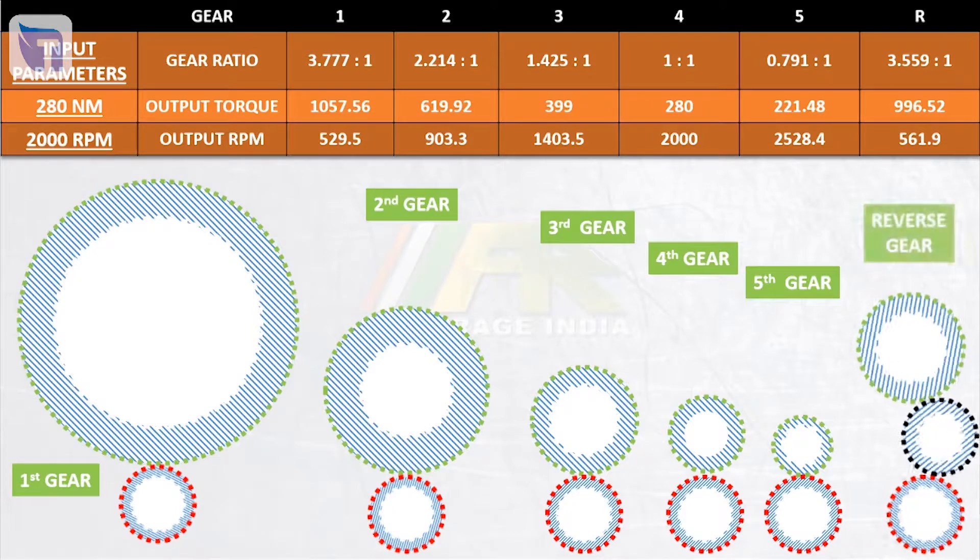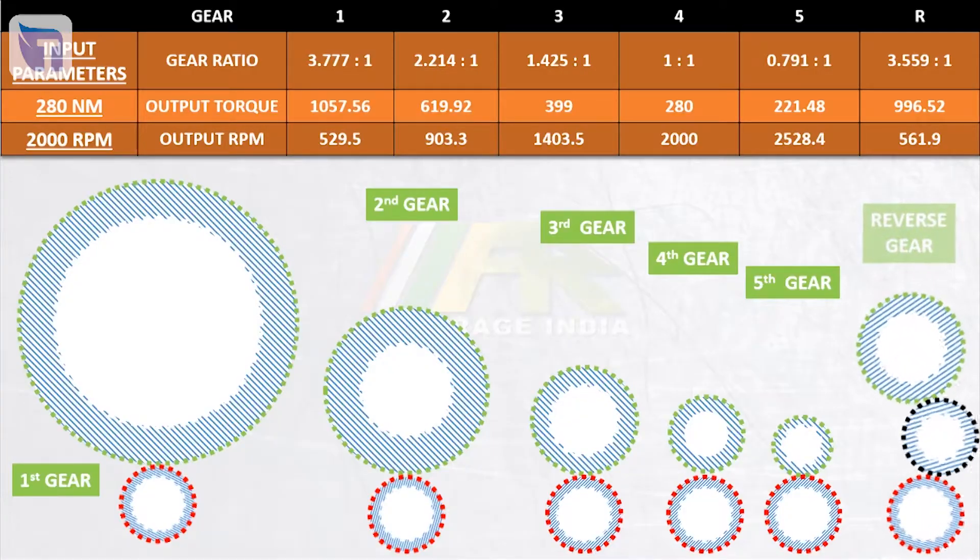In top gear, the output torque is even less than what the engine is providing, and that is why no matter how hard you try, you cannot move your vehicle from standstill in top gear. The reverse gear has a gear ratio of 3.55, meaning after the driver gear rotates 3.55 times the driven gear rotates once — torque is 3.55 times more and RPM is reduced by the same number. We don't need high speed in reverse gear anyway. We'll understand the third gear in reverse when we learn about manual transmissions.